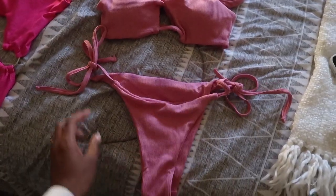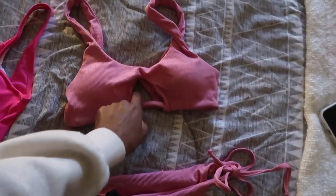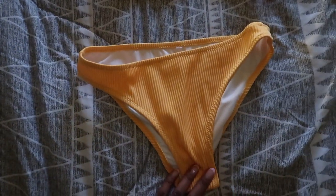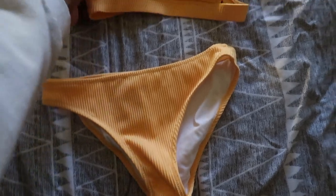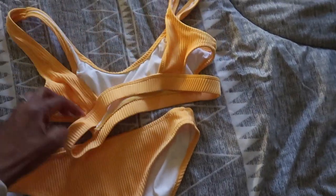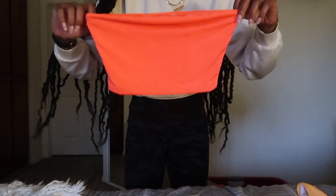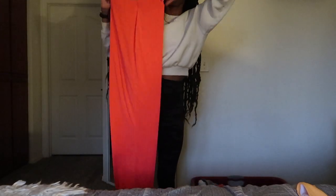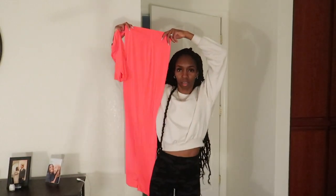Everything from Fashion Nova fit me, of course. The first bathing suit is a hot pink one-piece — it has cutouts and zips up and down. The second bathing suit is another pink one with a little hole in the front and back. Then this bathing suit is from Amazon, from the brand Cupshe — it's a yellow bathing suit, a cute color I've been obsessed with, and it has cutouts on the side. The back is my favorite part — it's a very low, square-cut back.